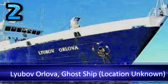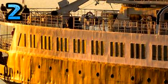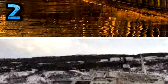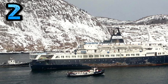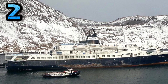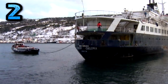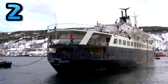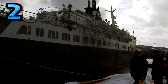Number two: Lyubov Orlova — ghost ship, location unknown. Weighing 4,251 tons and measuring 295 feet from stem to stern, the Yugoslav-built MV Lyubov Orlova was one tough cookie. The ice-strengthened Maryermilova-class cruise ship was launched in 1976 with the express purpose of exploiting the lucrative Antarctic and Alaskan cruise market, which it did quite successfully for a while. Originally owned by the Soviet Union-based Far East Shipping Company, the Lyubov Orlova began to show her age in the early 2000s.